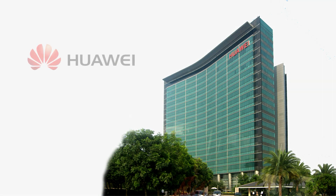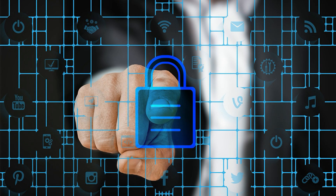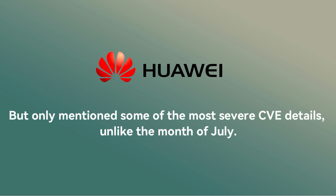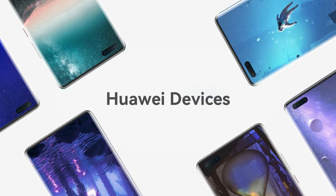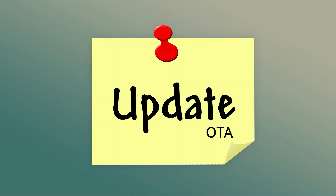Hello guys and welcome to our channel. Huawei has recently released the August 2021 EMUI security patch details that contain the description of issues fixed with this patch. But this time, Huawei has fixed a number of important issues found in the phone's system but only mentioned some of the most severe CV details, unlike the month of July. The announced solution to these patch vulnerabilities will be soon dispatched for Huawei devices running on EMUI Android-based operating system via OTA software update.